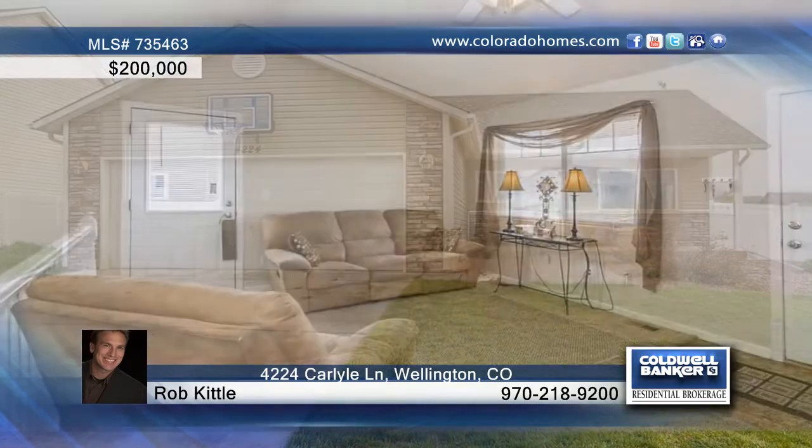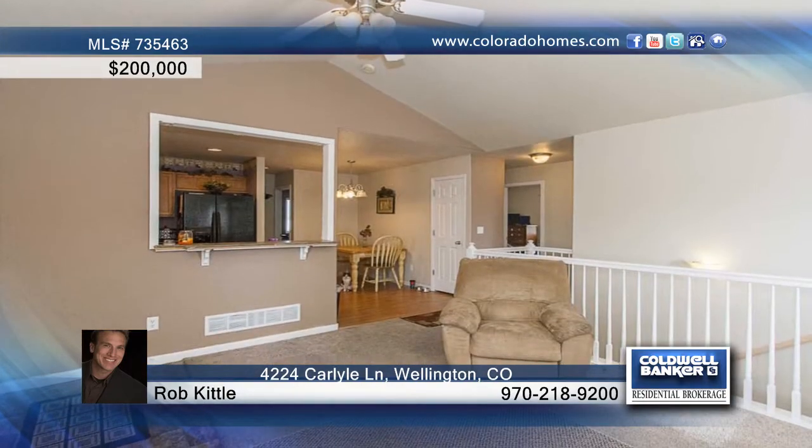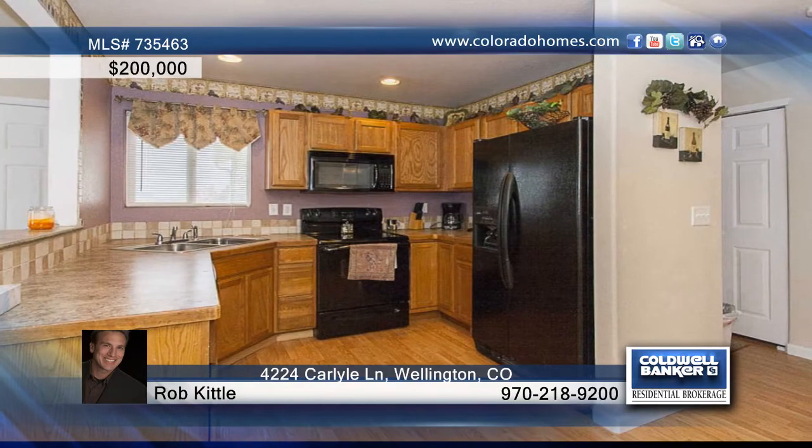This lovely ranch home on a large lot in the Meadows subdivision welcomes you with a covered front porch entry and an open concept floor plan. Delight in cathedral ceilings and an eat-in kitchen, three bedrooms and two baths.